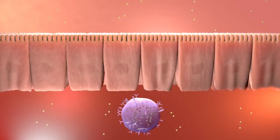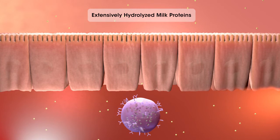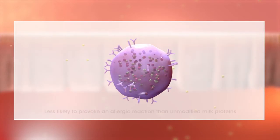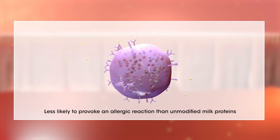One strategy to reduce inflammation, as well as reduce other symptoms of CMA, is to extensively hydrolyze the milk proteins. Extensively hydrolyzed milk proteins are less likely to provoke an allergic reaction than unmodified cow's milk proteins. Approximately 90% of infants with CMA who are fed formulas containing these proteins experience no allergic reaction at all.